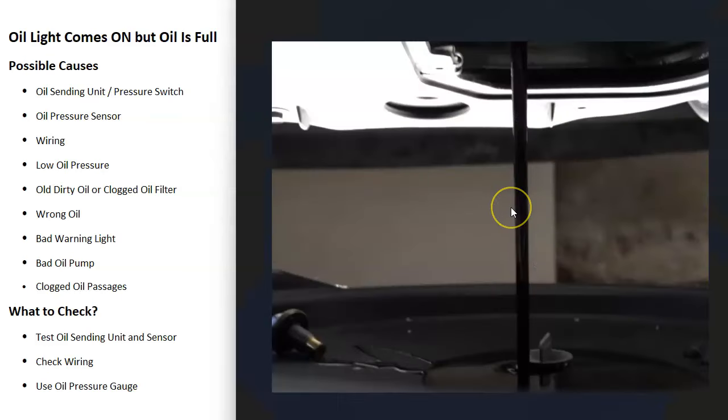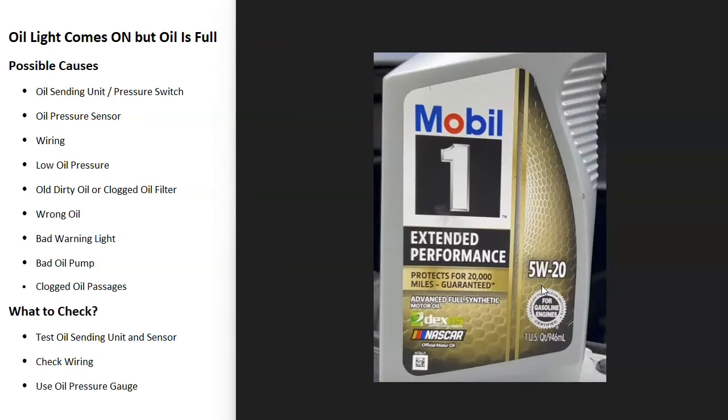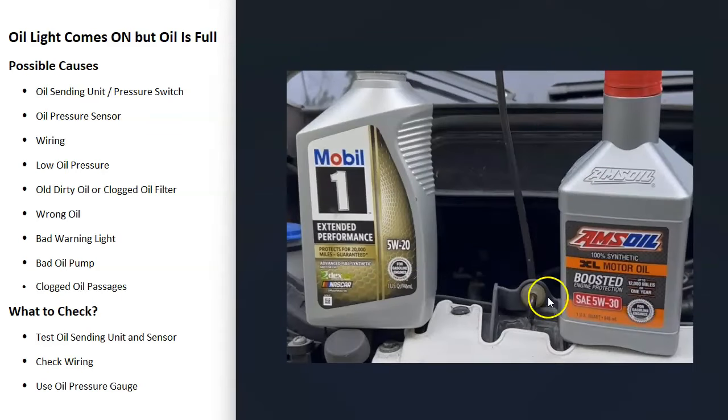Another cause is actual low oil pressure. If you have really dirty oil that hasn't been changed in a while, the oil filter may be clogged and blocking oil flow, causing low pressure. It's also possible that the wrong oil was added and it's thicker than it should be — for example, if your vehicle uses 5W-20 but 5W-30 was added, that could cause low oil pressure and trigger the warning light.